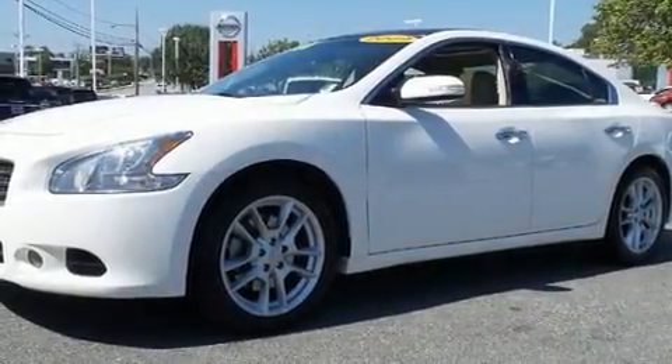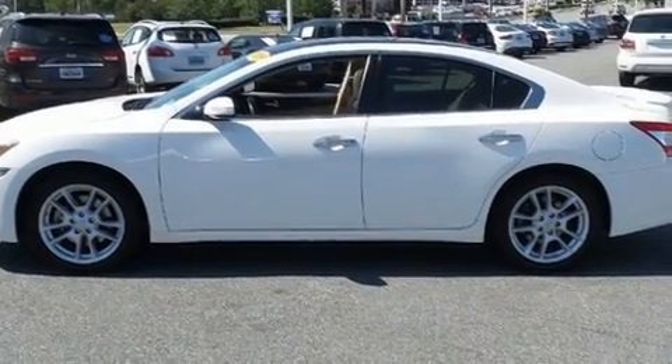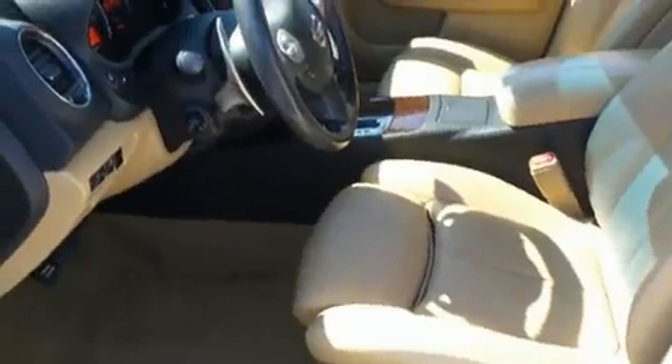Come test drive this 2009 Nissan Maxima. Under the hood, you'll find a six-cylinder engine with more than 270 horsepower, providing a spirited yet composed ride and drive.